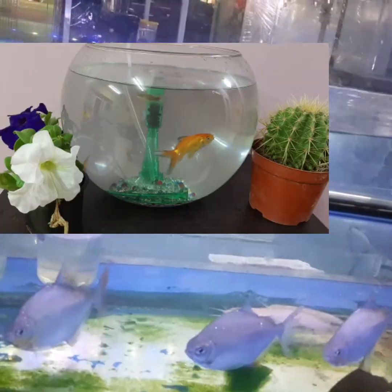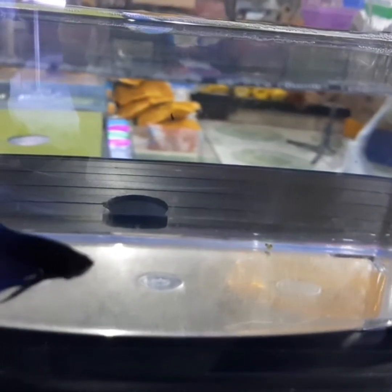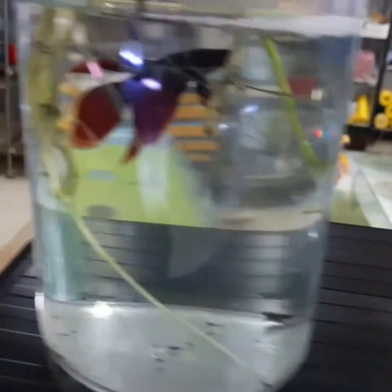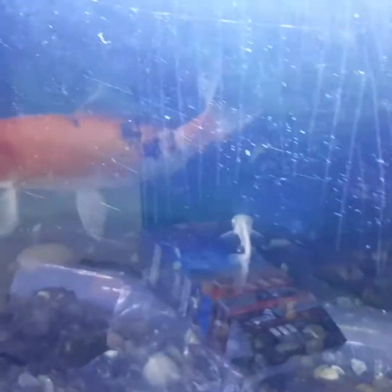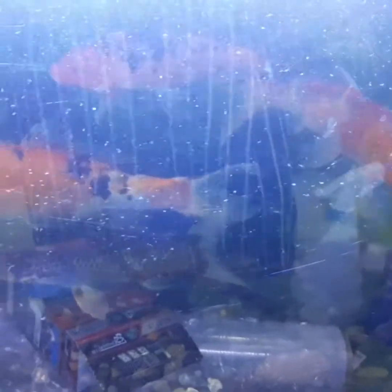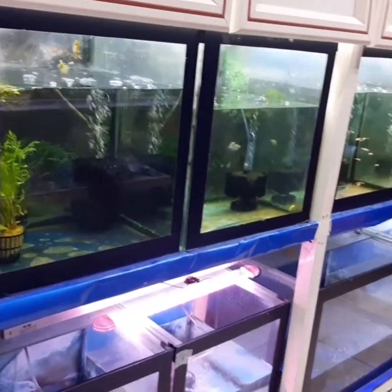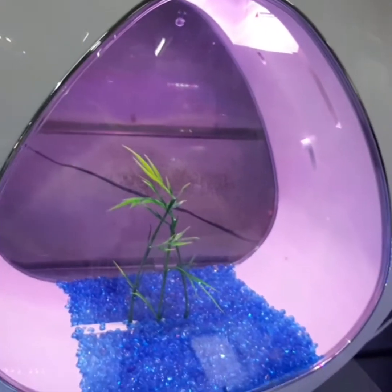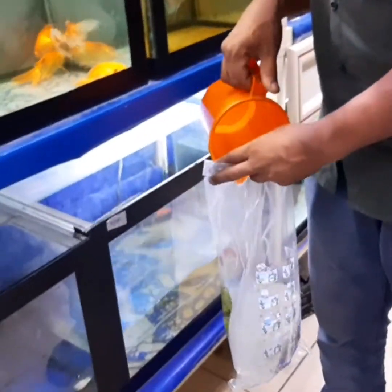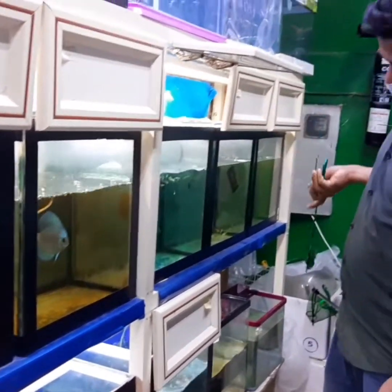We didn't buy birds — we bought an aquarium with two goldfish and four small fishes. They have a variety of fishes including fighter fish. The price depends on the size of the aquarium. There are aquariums with filter and light at different prices, and aquariums without filter where you need to buy the filter and light separately. We bought a big bowl aquarium and a filter separately, and also bought pebbles.